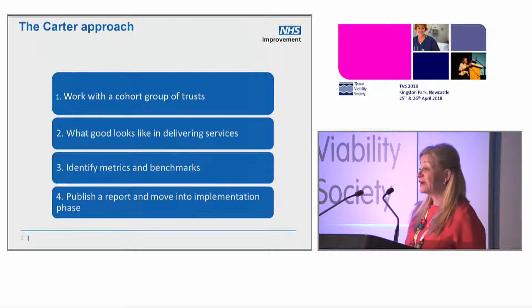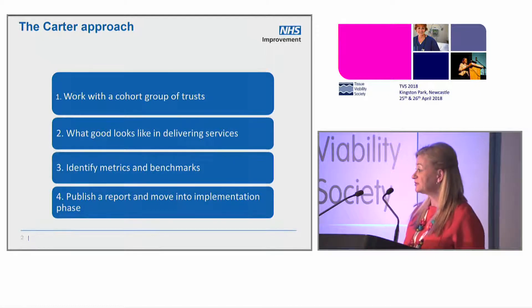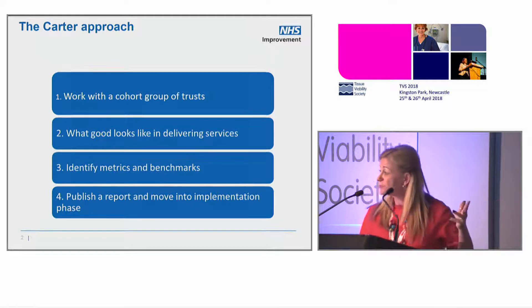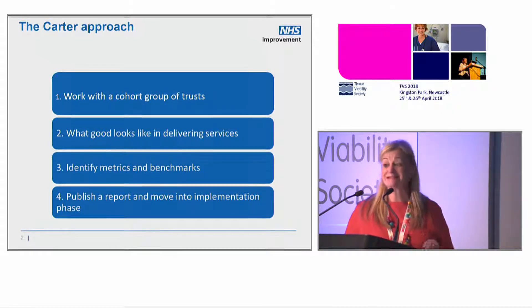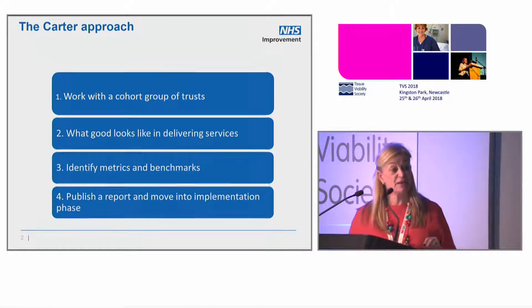Lord Carter developed a methodology to undertake a review, which is to look at major areas of spend. He looks at workforce, estates, corporate services, and medicines and pharmacy. In the acute review, we spend £7 billion on medicines in the acute provider sector and £700 million on pharmacy services.